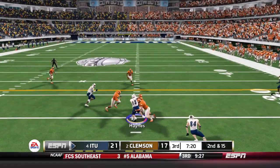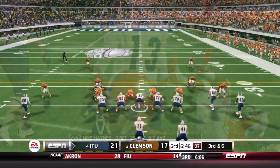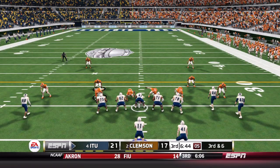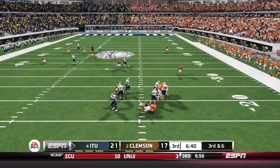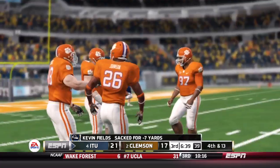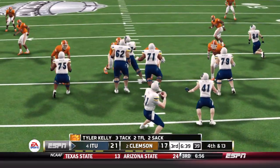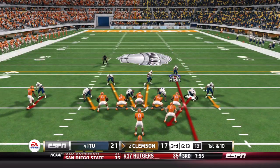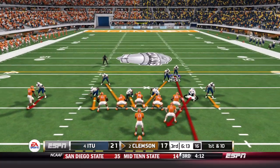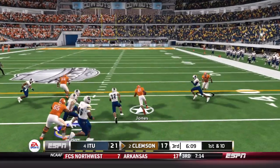Quick throw to Mike Haynes on second and 15 — they get nine. Third and medium coming up, only need six yards. Fields from the shotgun — he steps up but goes down again for the second sack. O'Brien was streaking down the sideline but pressure got there too early. The Tigers defense does their job — gets the stop. What can the Wolfpack do? Jones starts off this second half with a big run of nearly 20 yards.